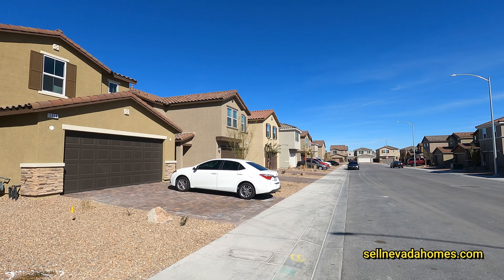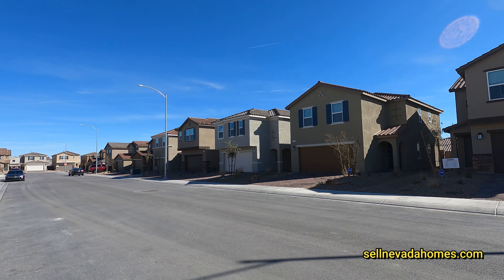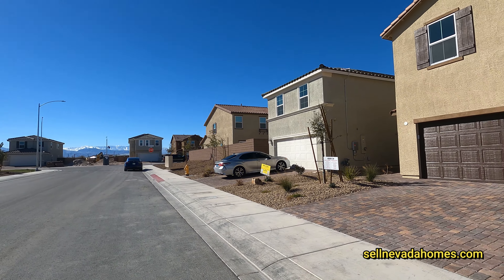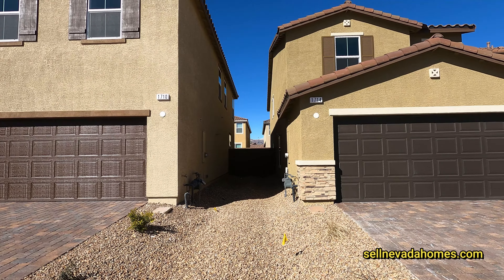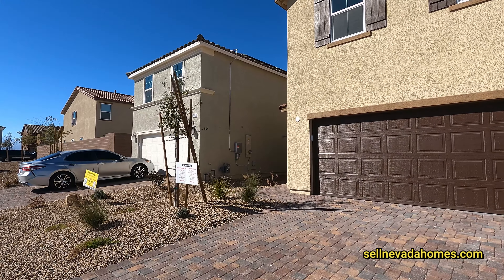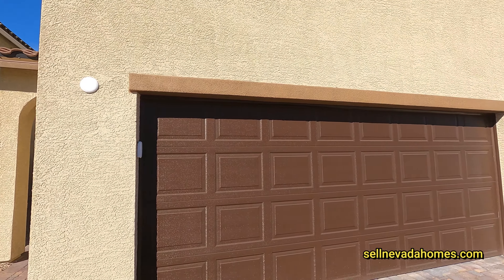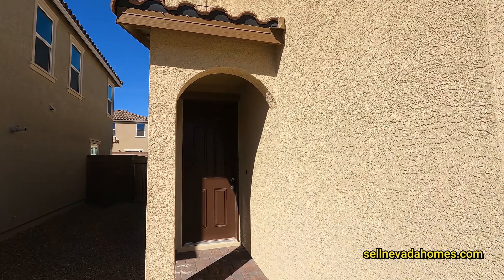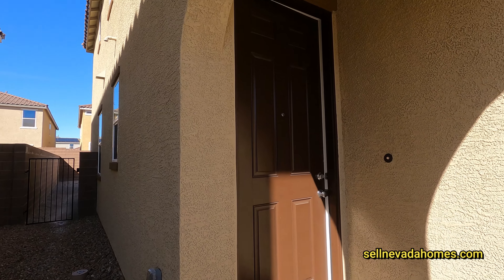Here is the community — as you can see, it's already built. There's hardly any construction in here; there are a few more homes right over there being built. On this side of the house we have basically nothing, and a gate on the other side. We are in an HOA community — it's $65 a month. We have a couple of hockey puck lights; you can put some security lights or an alarm. And that is the side gate to our backyard.